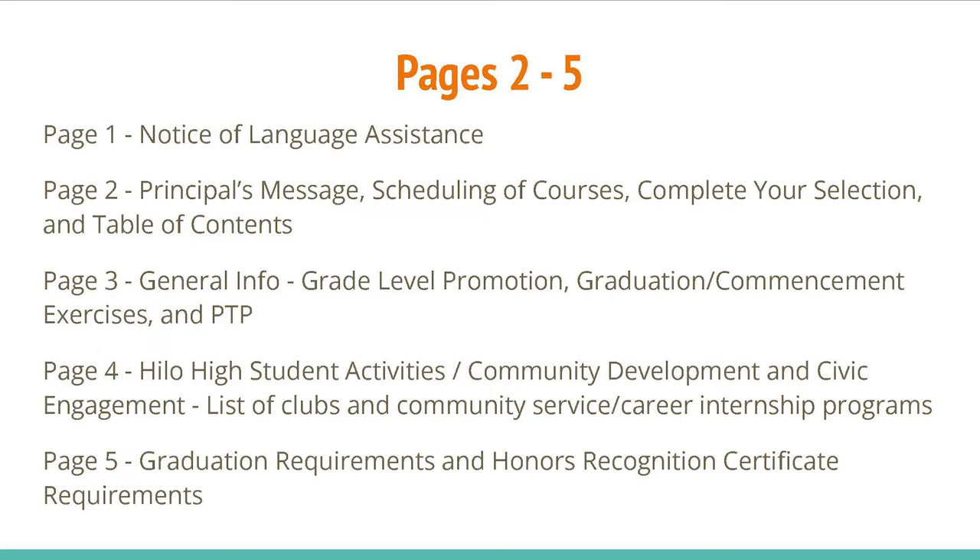Page 3 is General Info, Grade Level Promotion, Graduation and Commencement Exercises, and the PTP. Page 4 is Hilo High Student Activities, Community Development, and Civic Engagement, and a list of Clubs and Community Service/Career Internship Programs. Page 5 is Graduation Requirements and Honors Recognition Certificate Requirements.